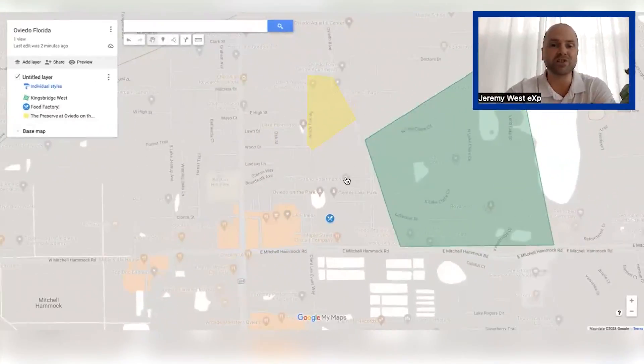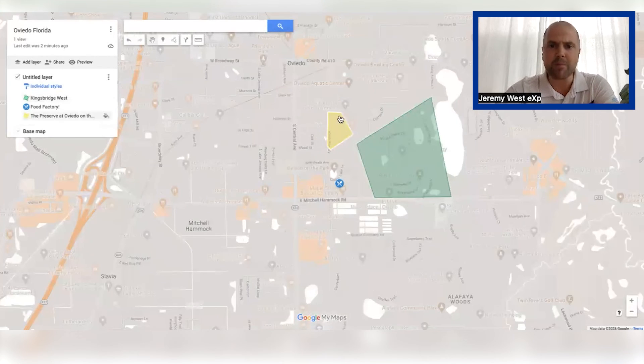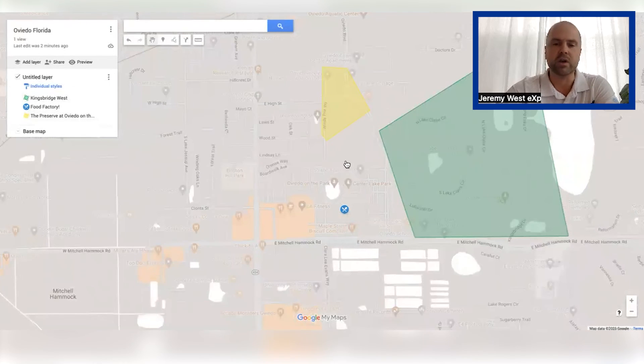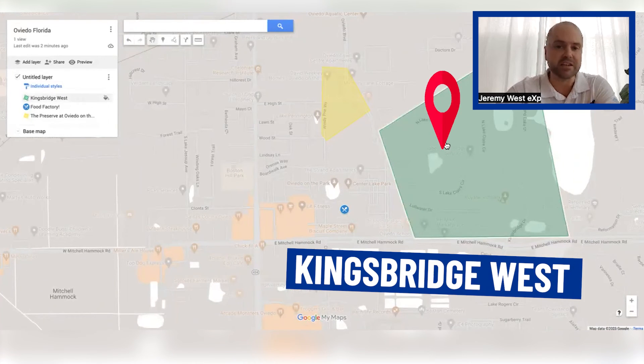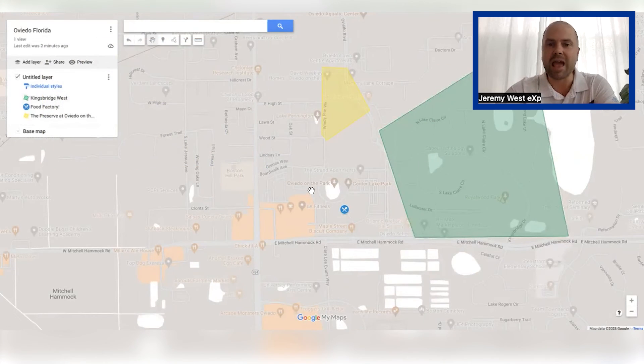I really hope you all enjoyed the video of the Preserve at Oviedo on the Park so you can see where it's located. On the map, it's this yellow area right directly north of the park — you just walk right in there. This big green highlighted area is Cambridge West, so make sure you check out that video as well. We did some drive-by footage and you'll be able to drive from basically this entrance going all the way around Windy Pine Way to Oviedo Boulevard. Have a great day, Oviedo!